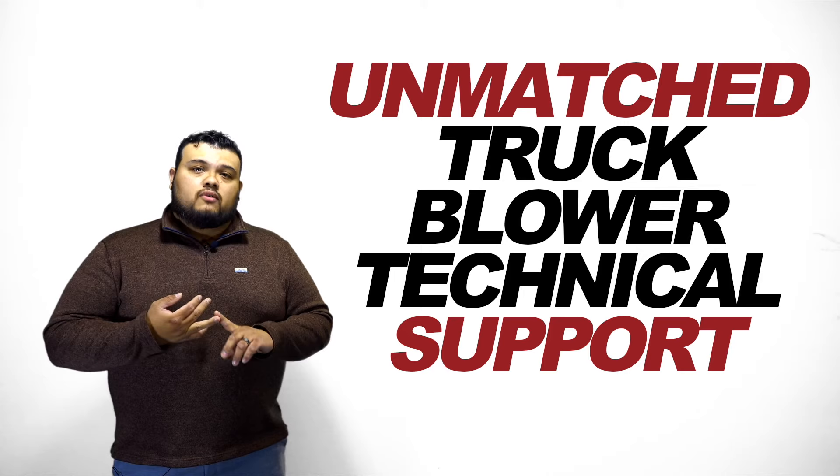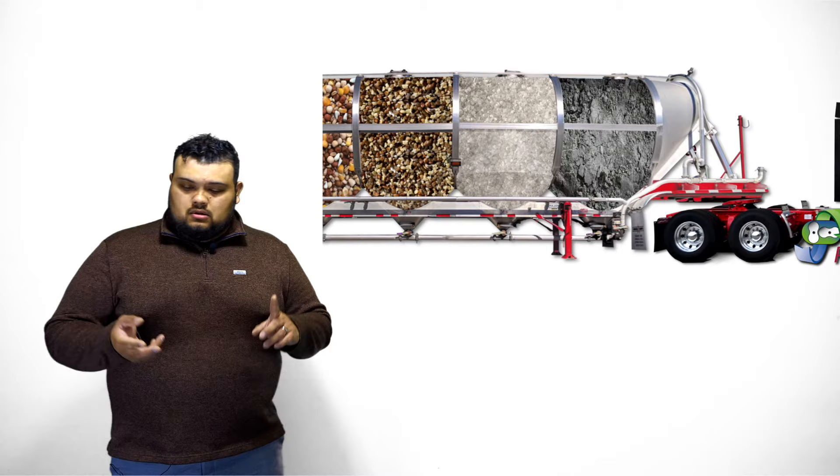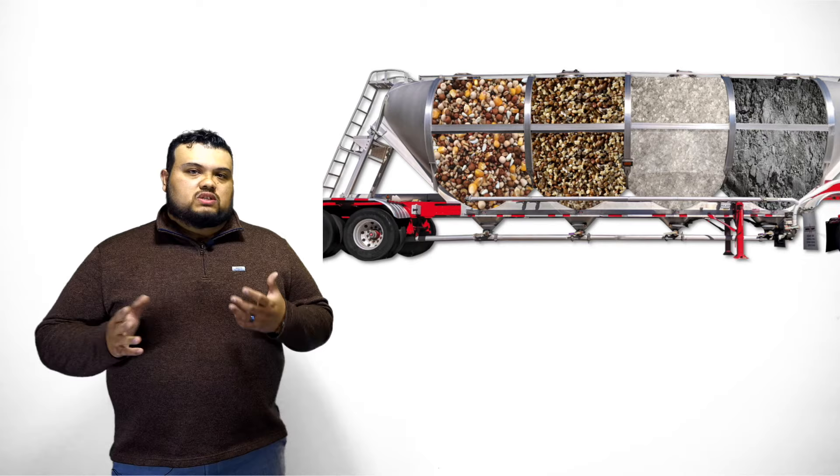We don't just stop there. If you're new to the system and you've never offloaded a dry bulk trailer, we can help. We can break down what the maintenance kits are, how long it takes to service a blower, and if you have any questions about offloading the equipment, we can help.